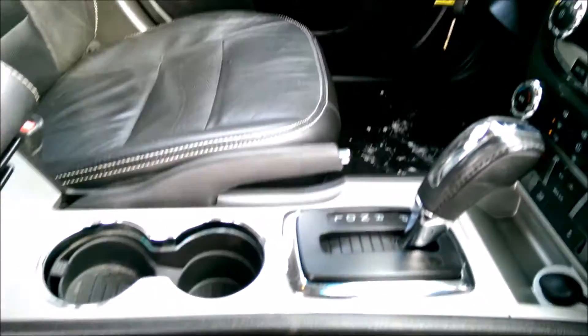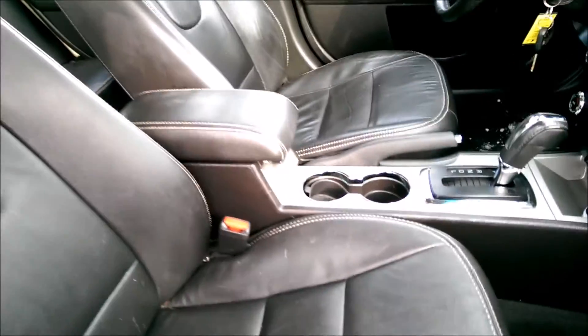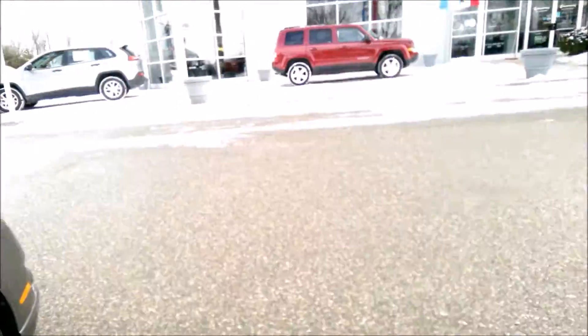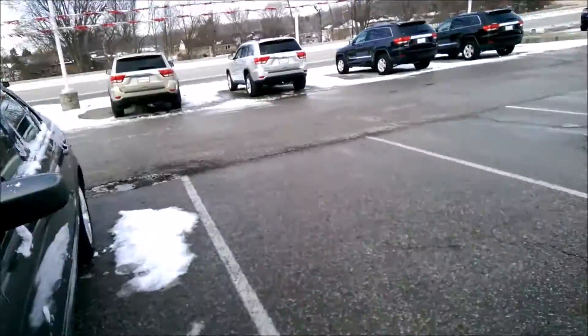You've got these lights where you can actually set the color for both the cup holders in the back and the front. The glove box has lots of room. Now I'm going to have a seat and show you some of the technology and different features on the inside of the vehicle.